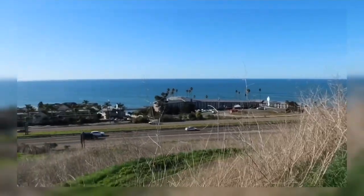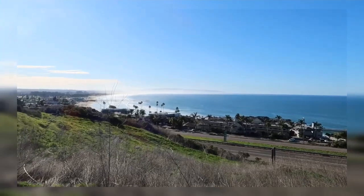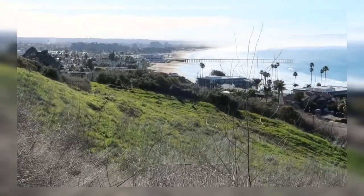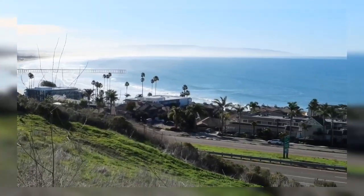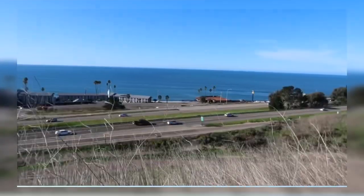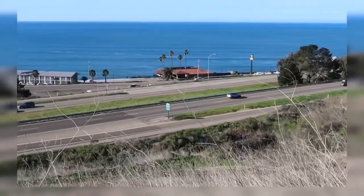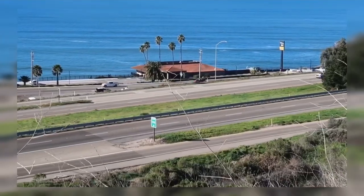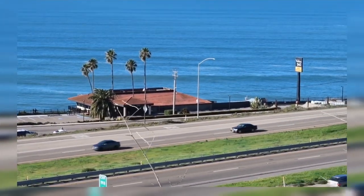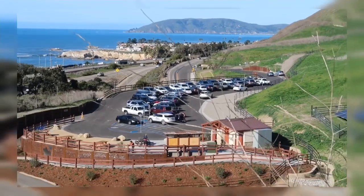Check out that view — it's so beautiful! So if you guys watched my last video, this is where we were having Sunday brunch yesterday right there. It's called Ventana Grill, it's actually pretty good. And that's the parking for this preserve.